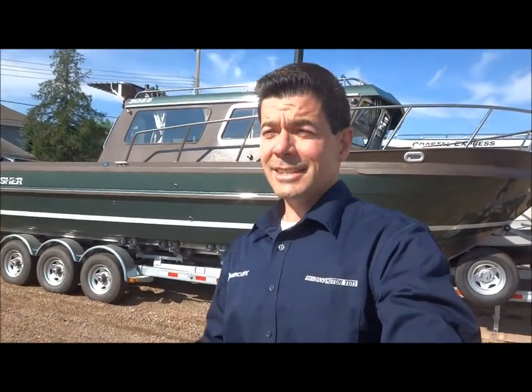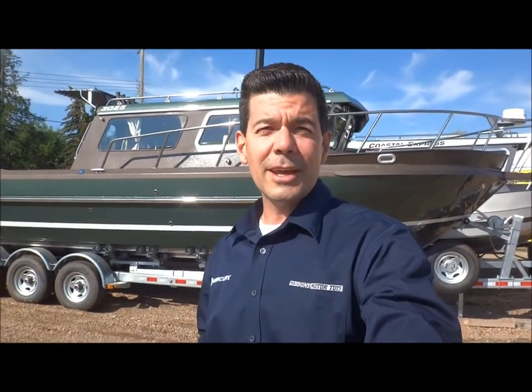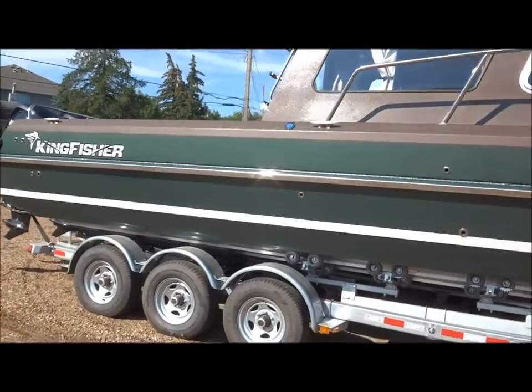What a gorgeous boat. Kingfisher is actually the number one fastest growing boat designer and manufacturer in the heavy gauge welded aluminum series. That hull will give you some fabulous performance, let me tell you.